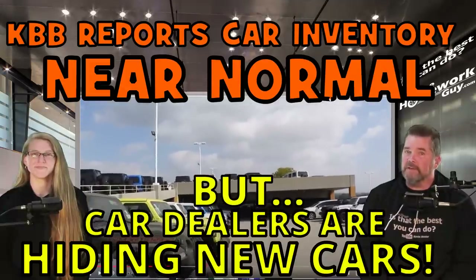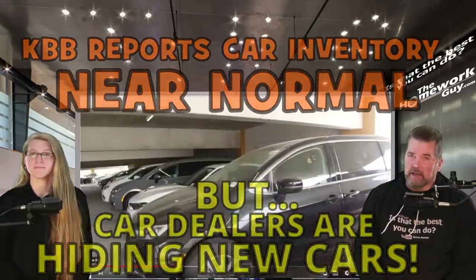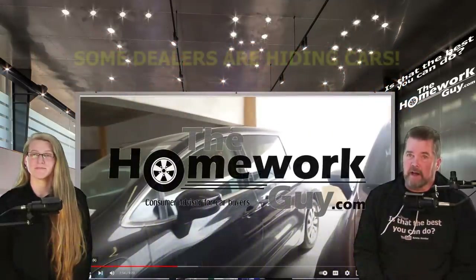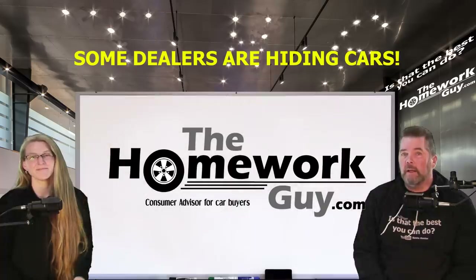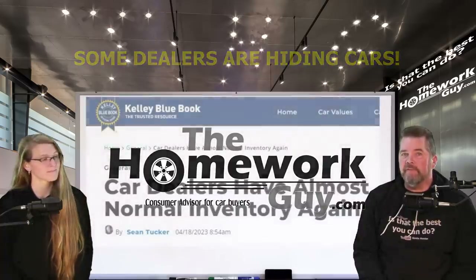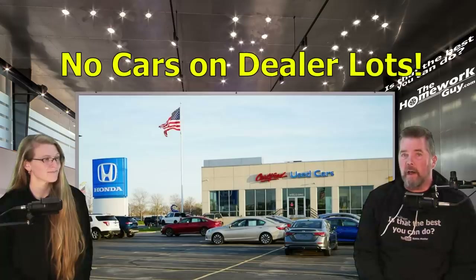Car dealers have almost normal inventory again, but in some areas you'd never know it because some dealers have taken to hiding cars. I'm Kevin Hunter, the Homework Guy, here today with Amazing Elizabeth, the Homework Gal. As Kelly Blue Book reports, inventories are about where the normal level was, while every report we see lends more credibility to the fact that dealer inventory levels are returning to normal. We are still receiving viewer comments from around the country saying there are no cars on dealer lots — true, but there's an explanation and a hidden strategy at play.